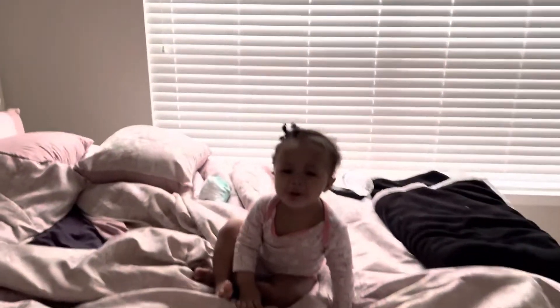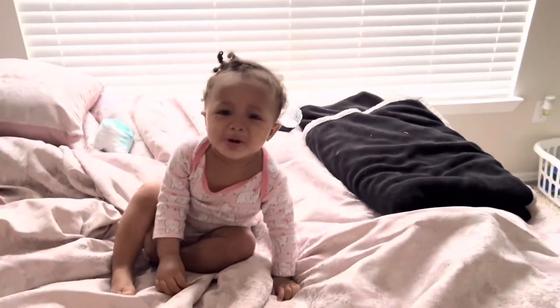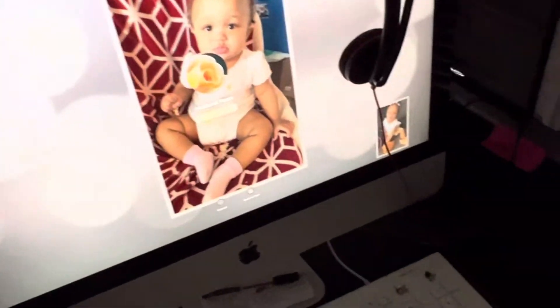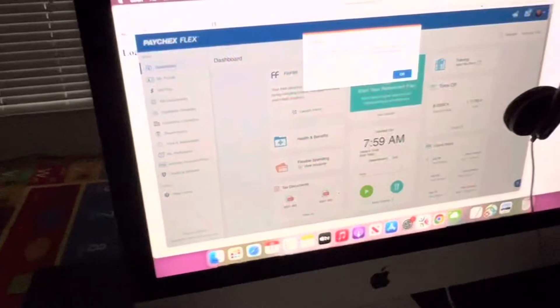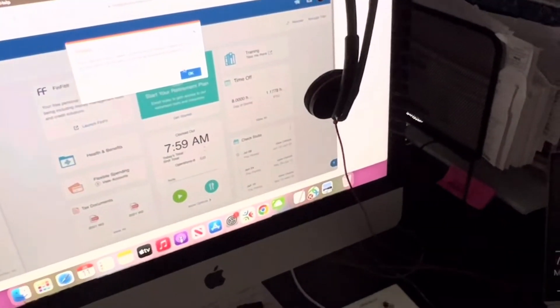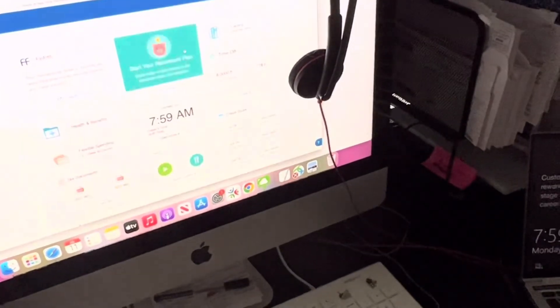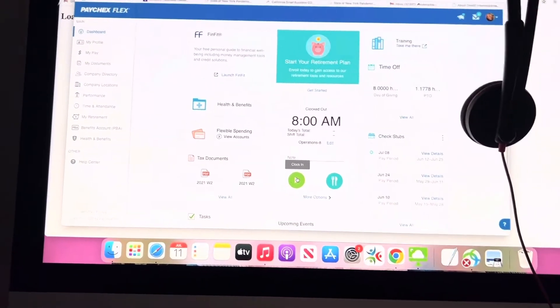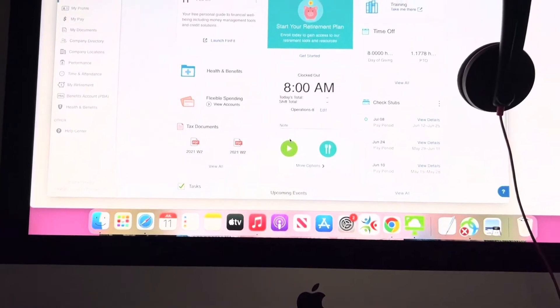Here I am getting logged into my computer. I get up at like 7 and get this all set up. Sorry guys, I'm still under the weather. It's already logged in, I just have to clock in at 8 a.m.